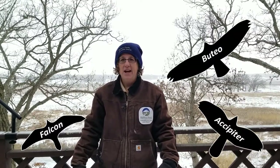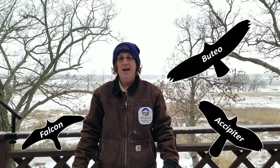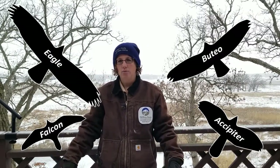Or opposed to an accipiter, such as a Cooper's hawk — they have even shorter rounded wings and a long, skinny striped tail. And then of course the eagle, which would be just so much bigger, but also has rounded wings and a broad tail.